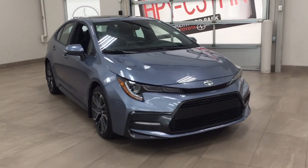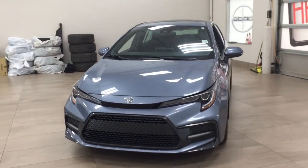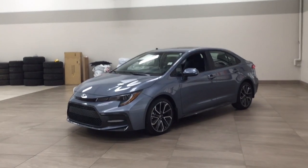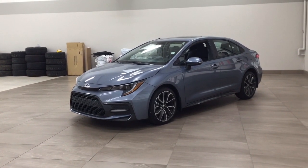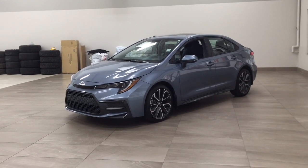Thank you so much for watching this video today. If you have any questions, please visit us at 31 Auto Mall Road in Sherwood Park, Alberta, Canada. Our phone number is 780-410-2455, or visit our website at sptoyota.com to reach us by email. If you have any comments or additional questions, please leave them in the comment section below. Have a great day and I hope to see you next time.